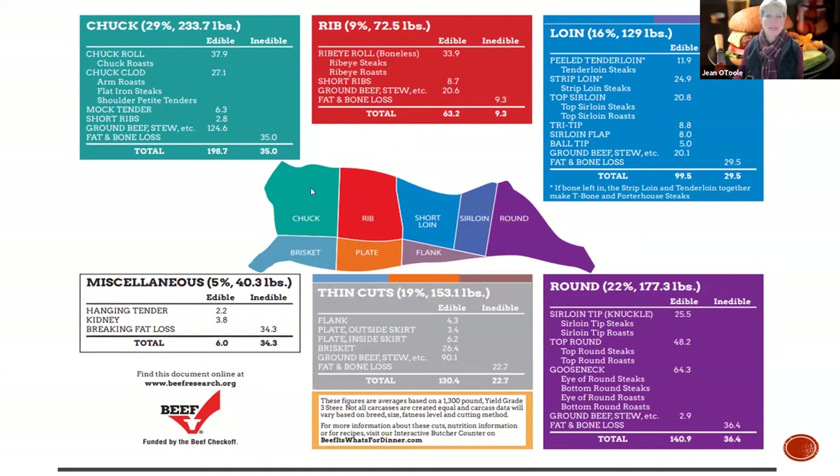The industry did a huge muscle profiling study back in the year 2000, 20 years ago, and they broke apart 35 different muscles. We're going to learn some of these muscles and how they fit into everyday life and what you do, and how you can bridge that with the consumer.